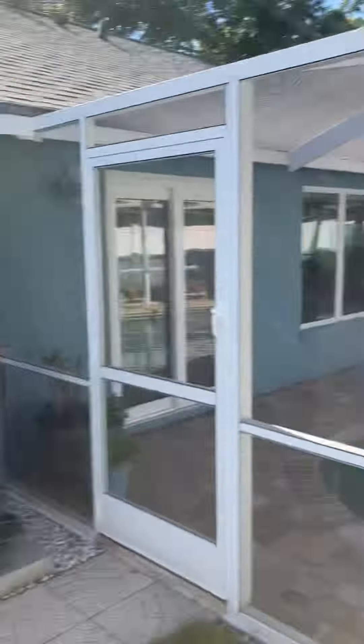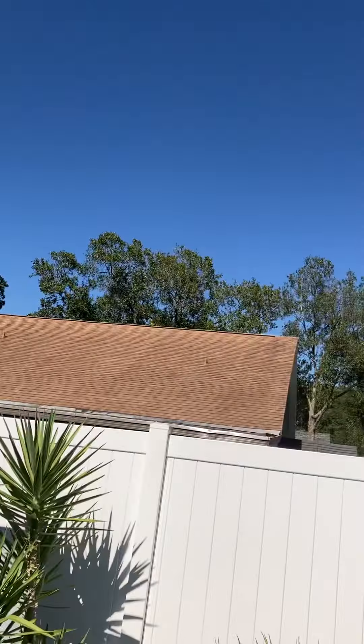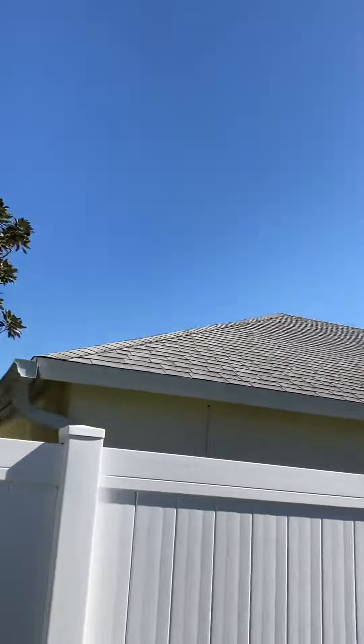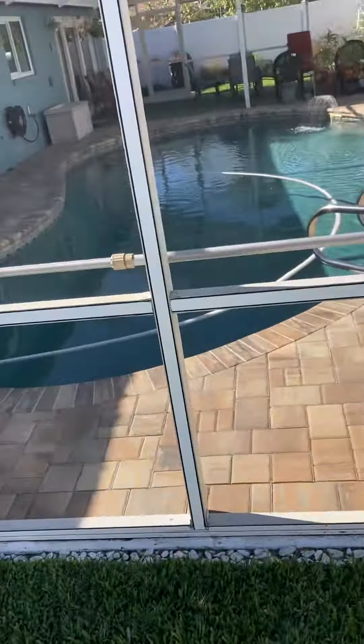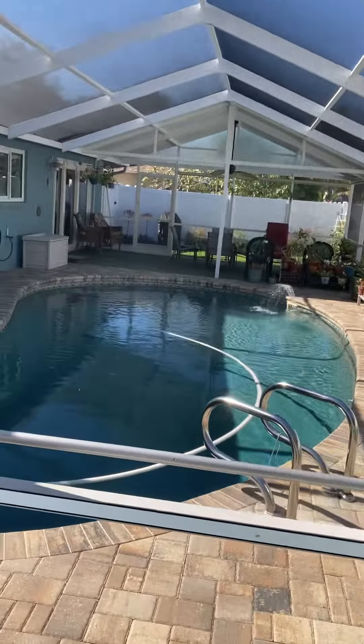I have not done an outdoor video in a while, but I figured — look how pretty it is today. This is part of my backyard.